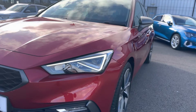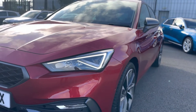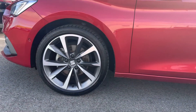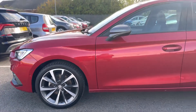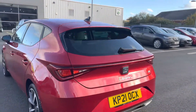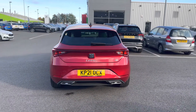Just walking around the car, as you can see it has a nice signature LED daytime running lights. Nice big bi-colour 18 inch alloys. Nice colour giving it a nice look. Coast to coast lighting at the rear of the vehicle.